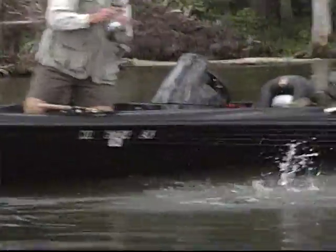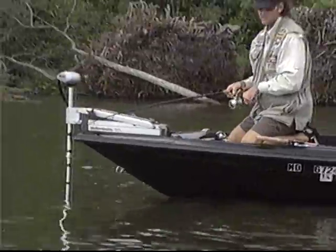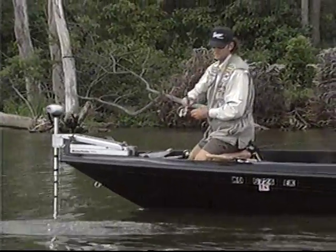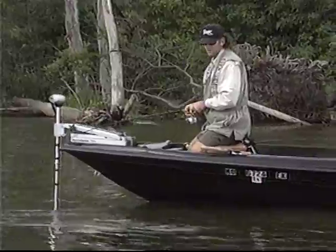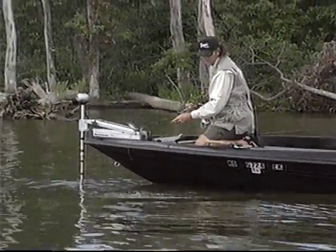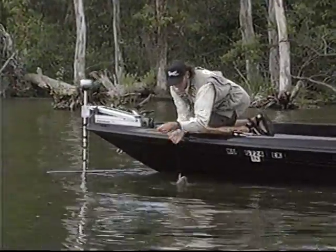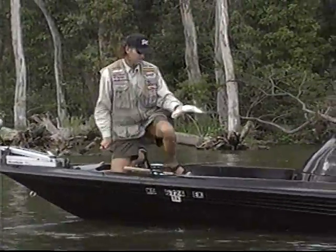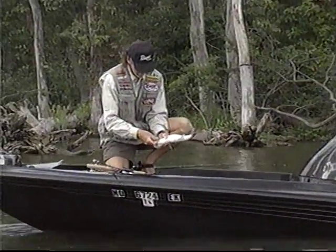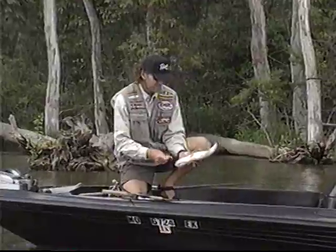A lot of people have the theory that when the tide's high, the fish move closer to the bank. I haven't found that to be true at all. I think that's just something people try to explain to make it easy. To me, the bigger fish stay out on the deeper outside stuff even on a high tide. That's one of the things that helped me yesterday, because most all the bigger fish I caught came when the tide was fairly high, out away from the bank in some deeper water.